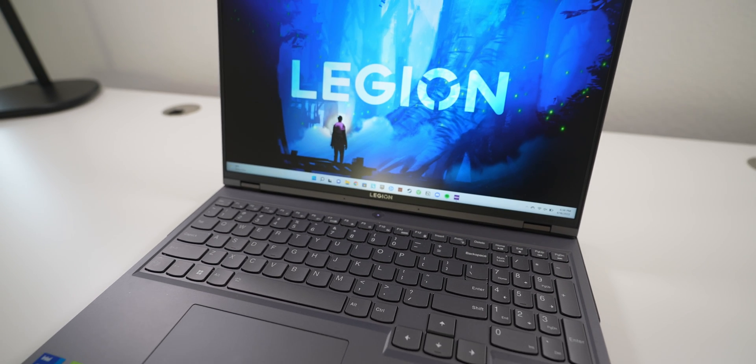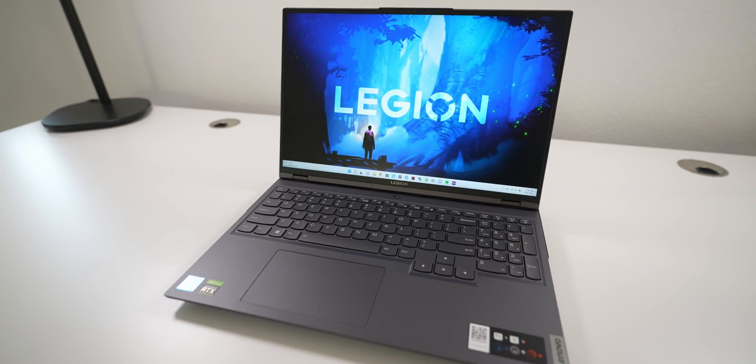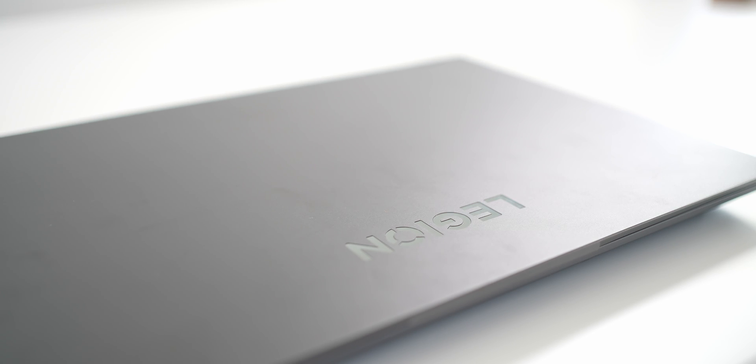I've been using this laptop for the past few weeks, so let's go over some of its other qualities. The first thing I noticed is that you can open up the lid pretty easily with just one hand, and I love seeing this because I've tried many other laptops that require two hands to open, which is just not convenient at all.